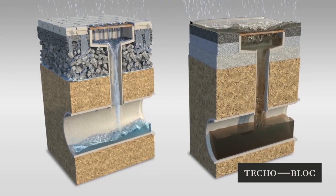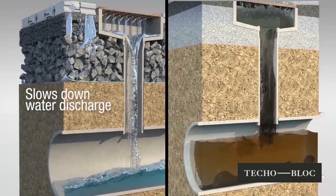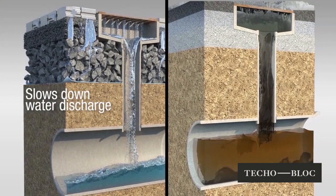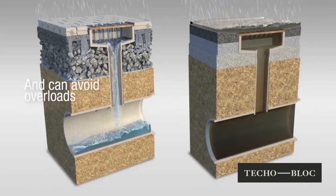This helps reduce the volume of rainwater runoff, thus reducing the strain on stormwater management systems. The reduced demand on stormwater systems helps avoid overloads, debris buildup and potential flooding.